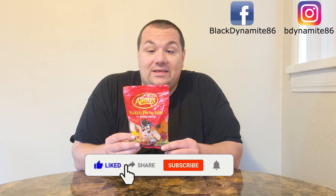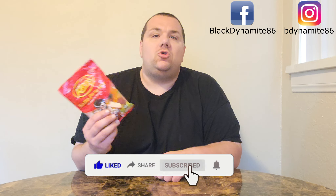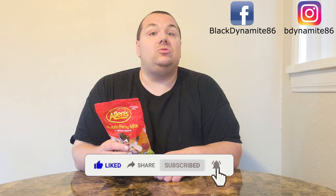While I'm looking through what I can react to, I noticed these little beauties right here. That is Allen's Retro Party Mix. There's an entire catalog of lollies in here and I thought to myself, rather than just try one or two, I want to try all of them.